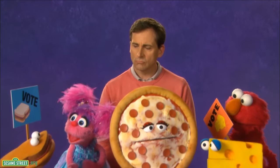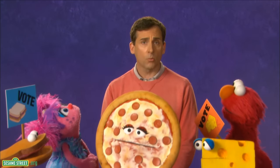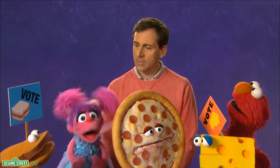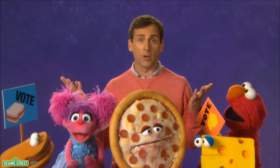Well, in that case, you know what? I'm going to change my vote. I'm going to vote for pizza. Elmo, too. Elmo wants to change his vote to pizza also.